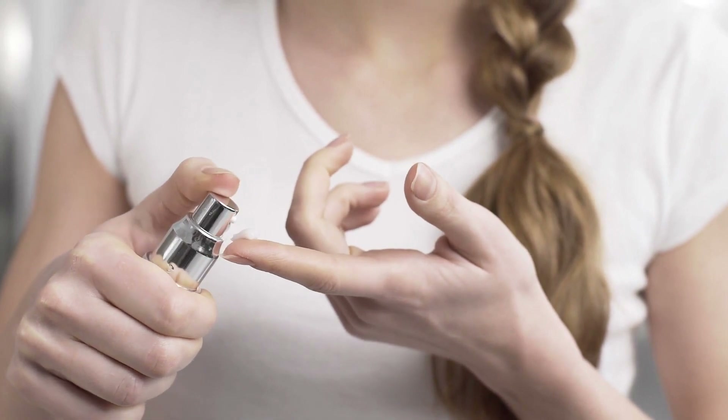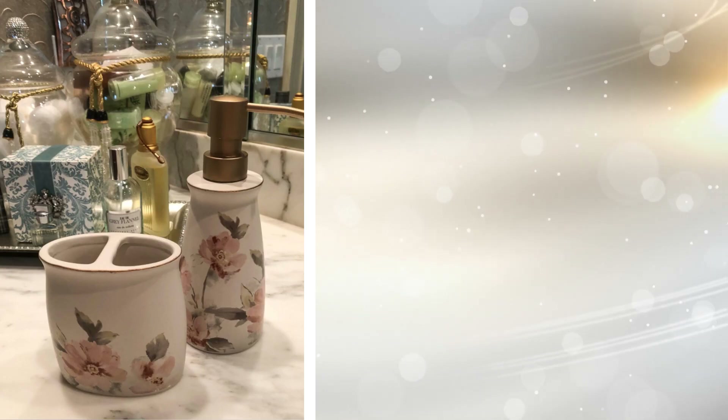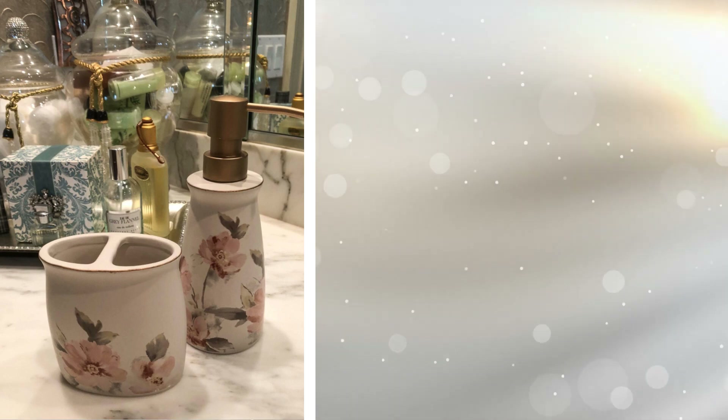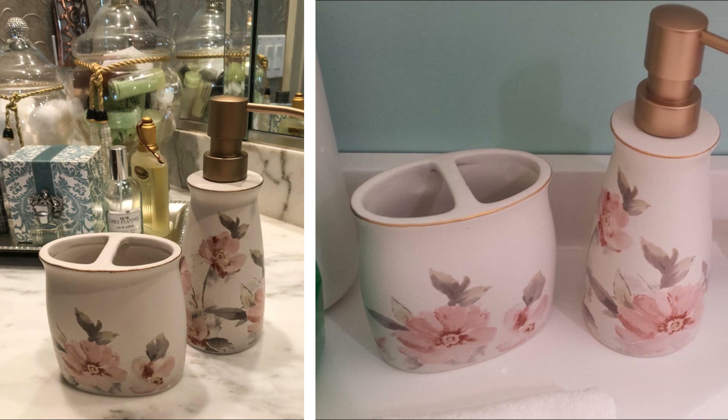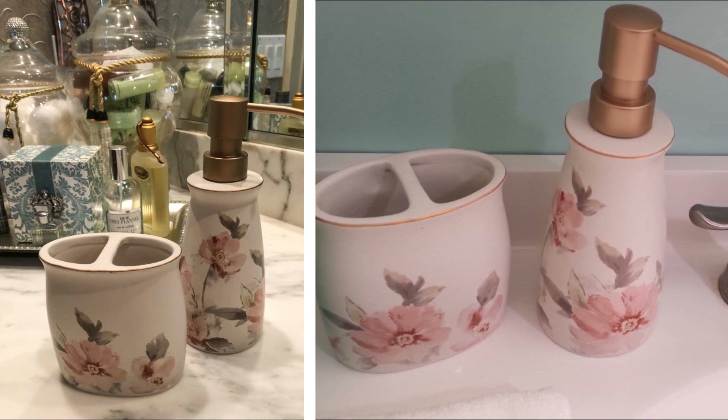11. Give your bathroom a dash of elegance with this chic soap and lotion dispenser, which features a charming floral design and retro dots that will stand out on your bathroom sink. This old-fashioned hand soap and lotion set is made of stoneware that includes two dispensers and a tray.